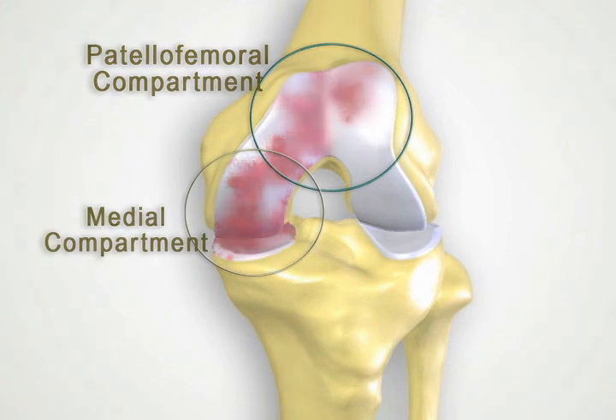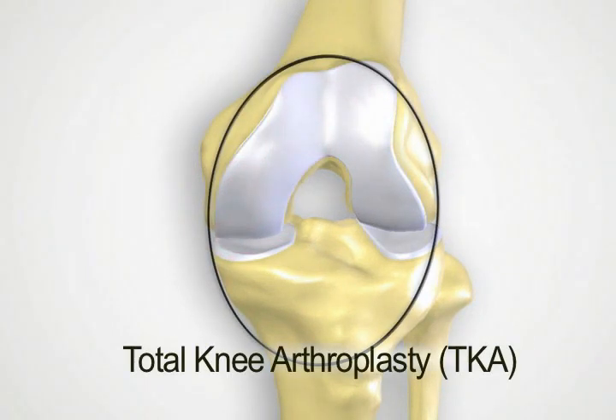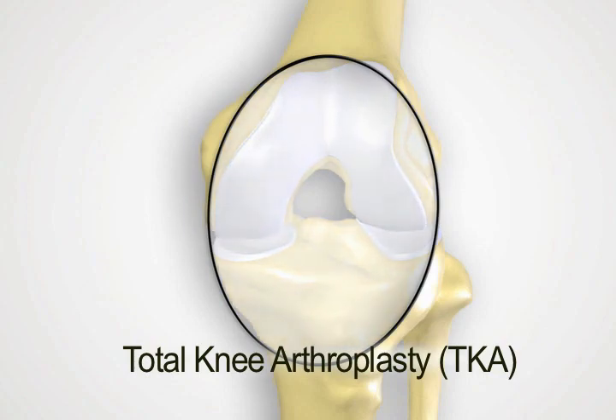Otherwise, your only surgical option is total knee arthroplasty, during which large amounts of healthy tissue and bone must be removed along with the diseased portions, and this can result in a significantly longer recovery time following surgery.